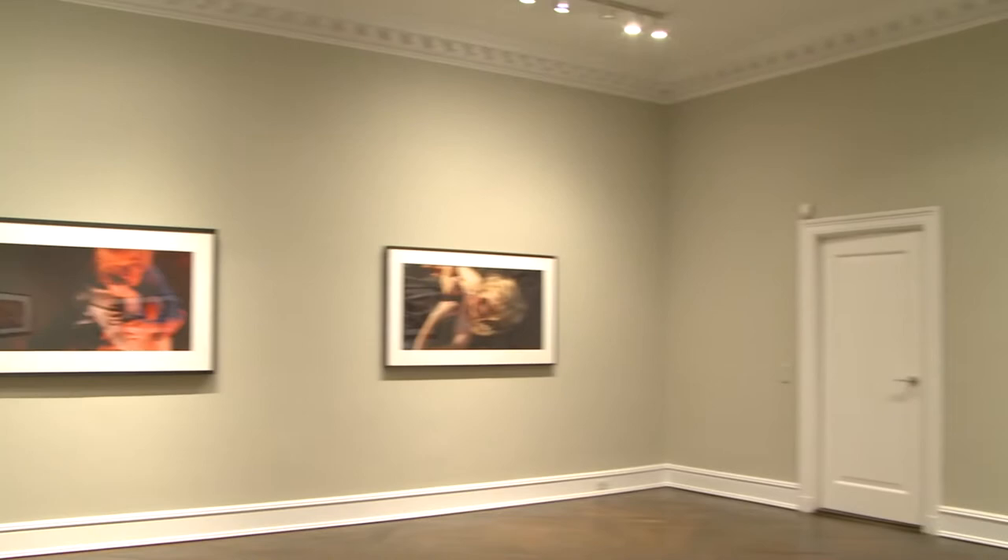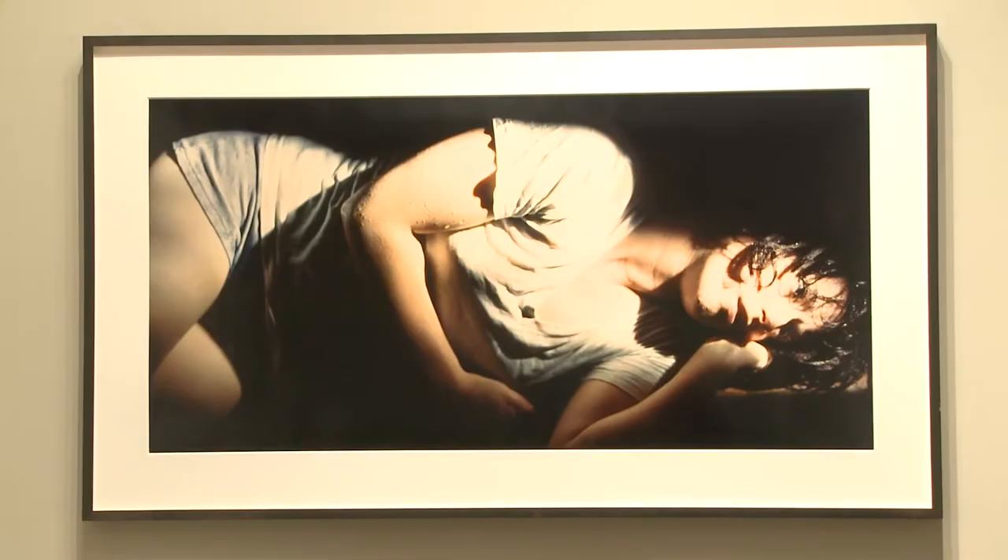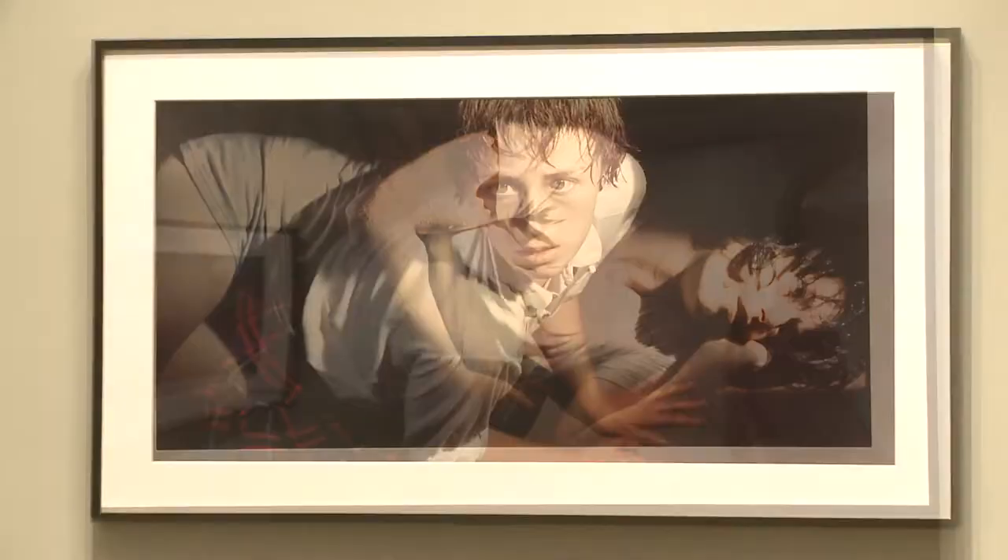And this is the first time the gallery has shown photographs? Yes. Because in the main, the gallery is more post-war American — very famous, the best in the world. But they've never shown photography; this is the first time.